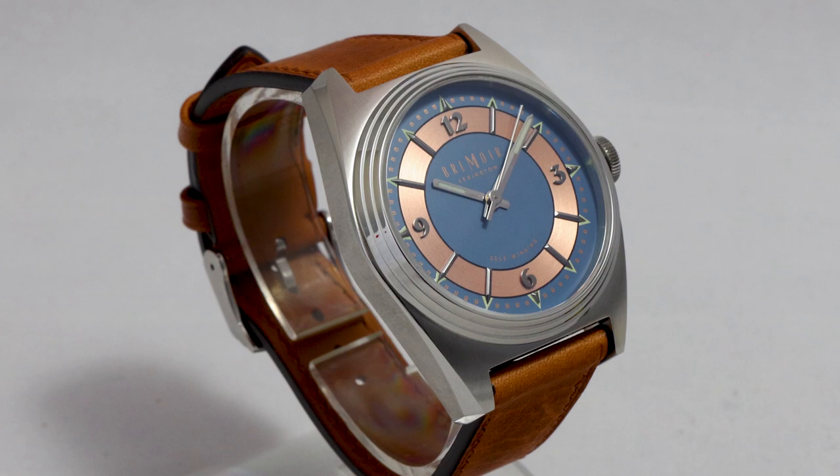The watch itself I featured for the first time in my Watch of the Week series, where I pointed out the strengths and some weaker spots. We will see if these spots are present in real life.